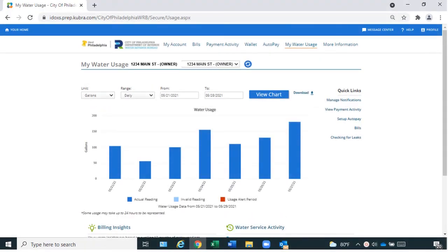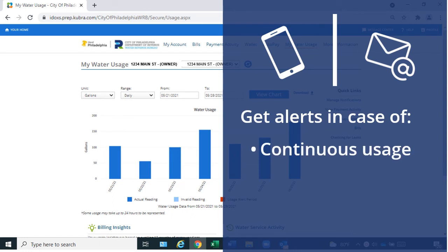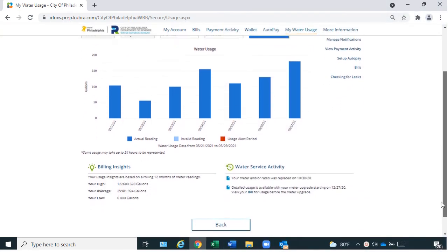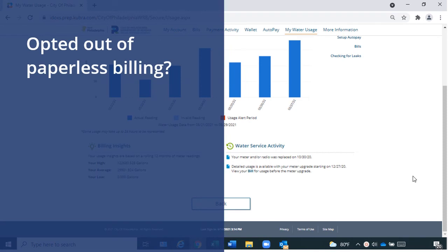If you have a SmartPoint meter, MyPhilly Water Bill sends you SMS or email alerts in the case of continuous usage, which means you may have a leak, no usage, and high usage. These alerts also appear under the Water Service Activity section of the My Water Usage page. When you opt out of paperless billing, the system sends you alerts as an email as well as a letter in the mail.